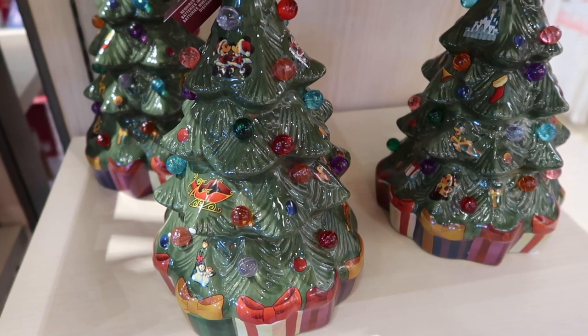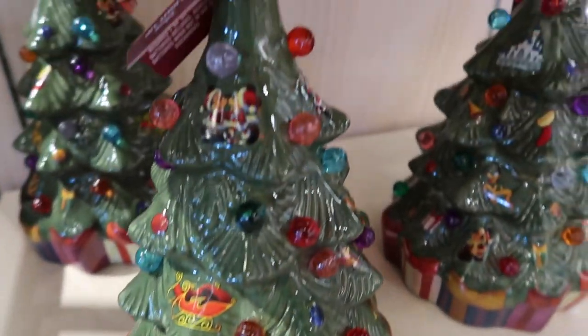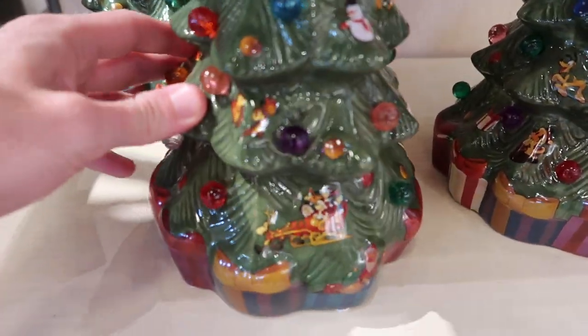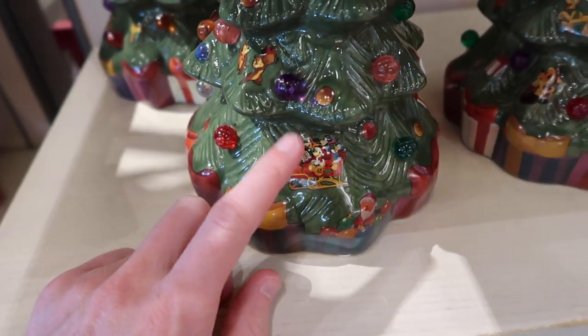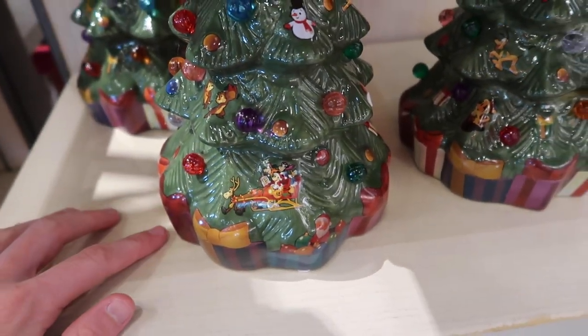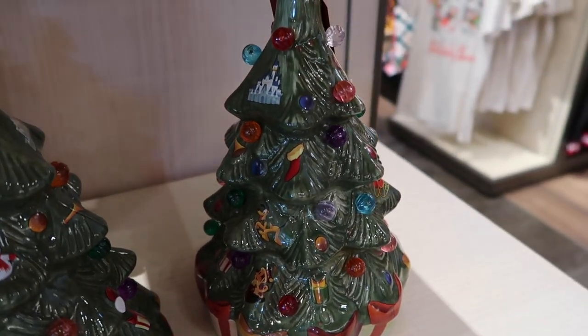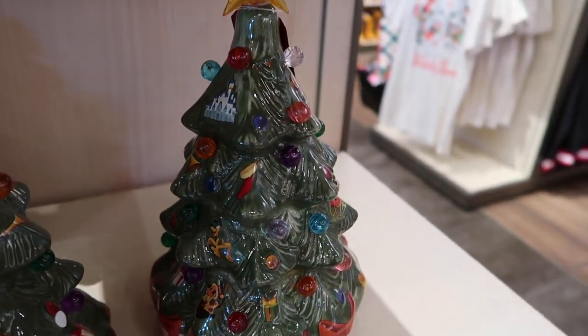For $49.99, they have a cool tree decoration here. You can see it's got little snowmen, Mickey and Minnie up top, a sleigh, and Chip and Dale. They also have that cool graphic we saw earlier on the tree too. These trees do light up, but none of them are actually working right now — I don't know if there's just no batteries in them.